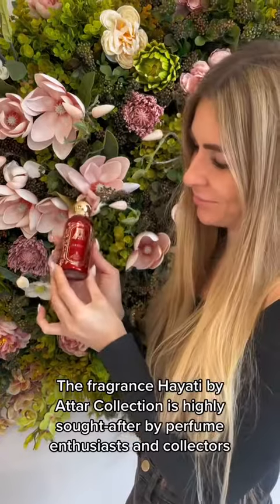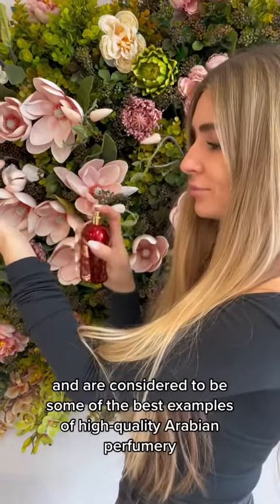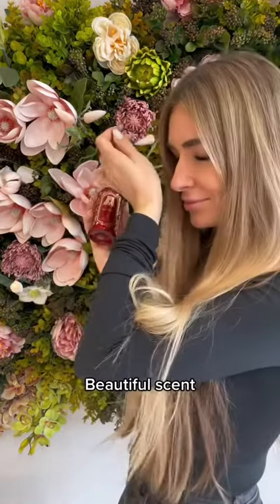The fragrance Hayati by Attar Collection is highly sought after by perfume enthusiasts and collectors, and is considered to be one of the best examples of high-quality Arabian perfumery. Beautiful scent!